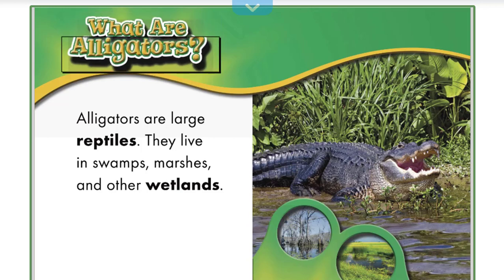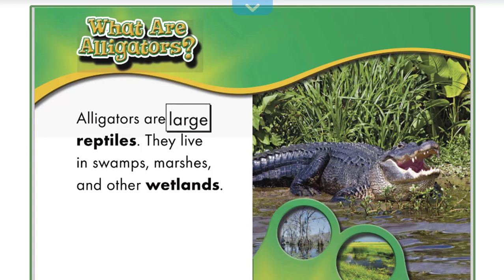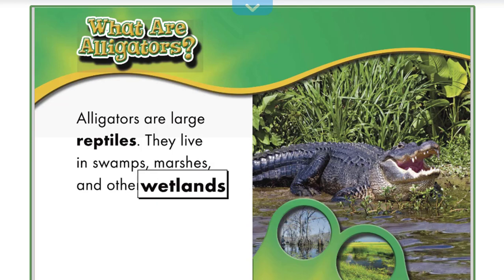What are alligators? Alligators are large reptiles. They live in swamps, marshes, and other wetlands.